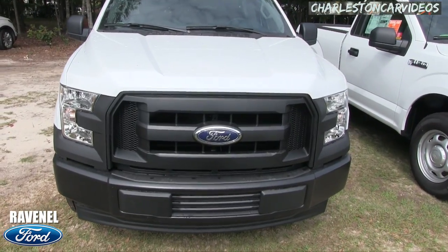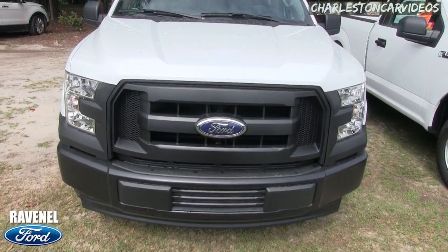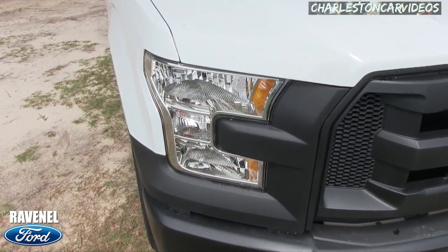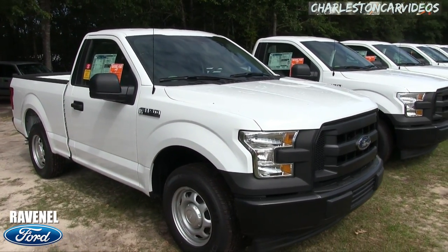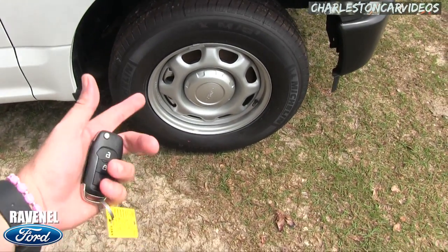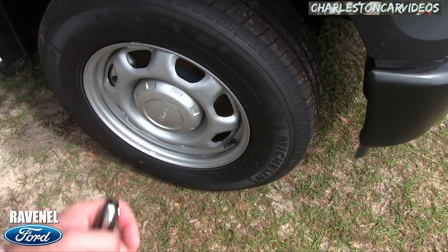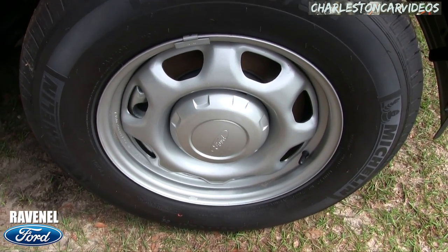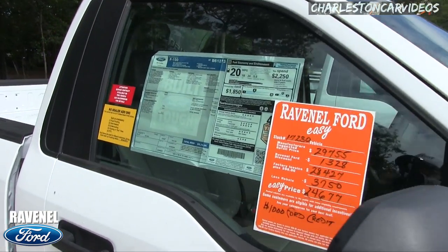The front is looking good — blacked out front bumper and grille, navy blue Ford logo, big headlights, big hood. White — yes, white is the safest color on the road, and better insurance premiums. This one does have Michelin tires and steel wheels looking pretty good. There are 17-inch rims with a 245/70 series tire.